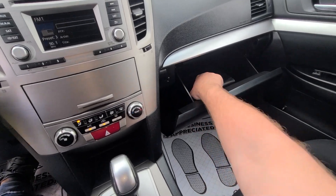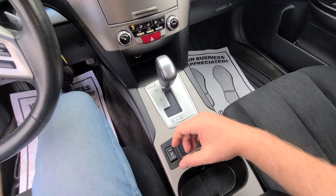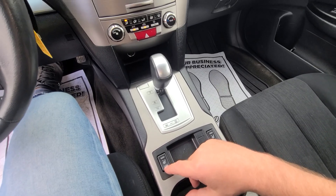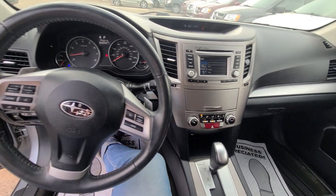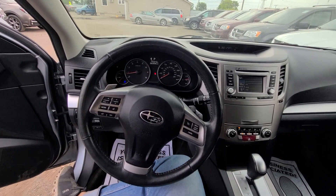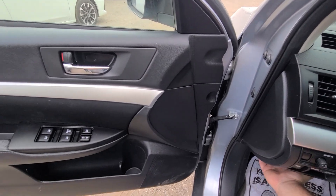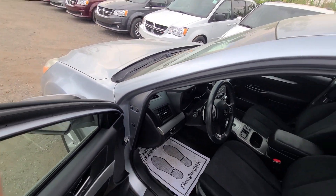Air conditioning is ice cold. I had the vehicle inspected — we checked all the options. Every option came back premium; none of them are flagged for repair, and nothing is coming up for scheduled maintenance or anything like that. She is 100 percent ready to go.